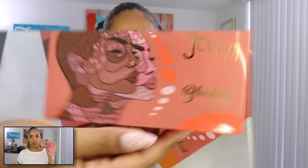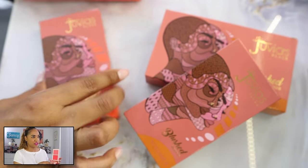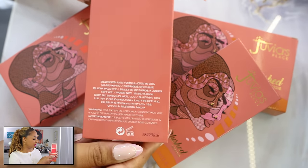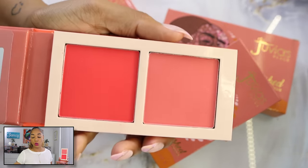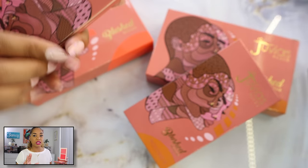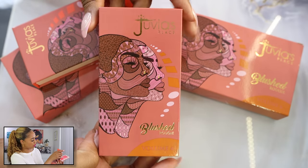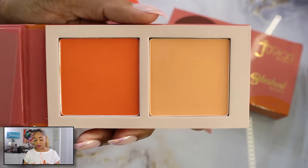Juvia's Place recently launched additional shades in their Blush Duo lineup, and I picked up Volume 5 and Volume 6 from Ulta. These are so pretty and not overly expensive — I think they're $16 and you can use a coupon, so I got them at a good price. Juvia's Place always has a sale. I have a discount code with them linked below, and also one for Cliona Cosmetics. Volume 5 is the pink one.